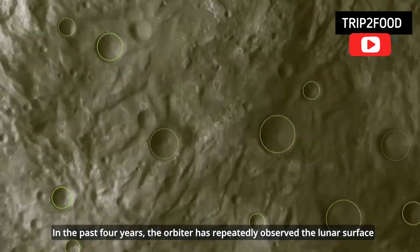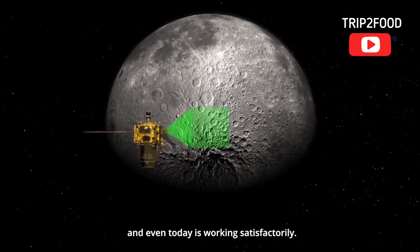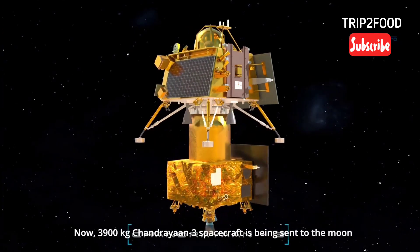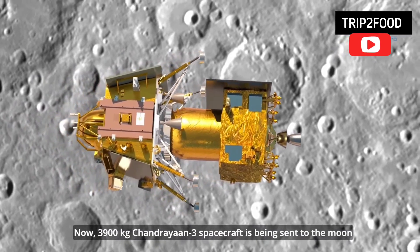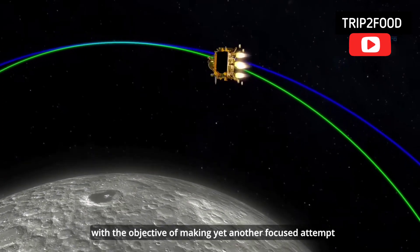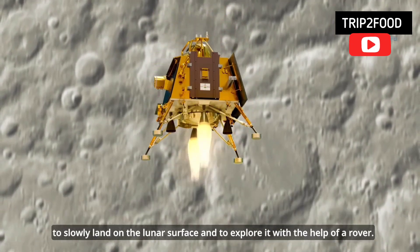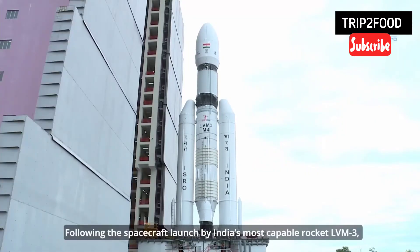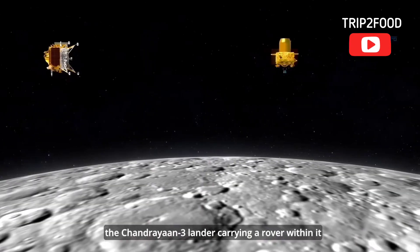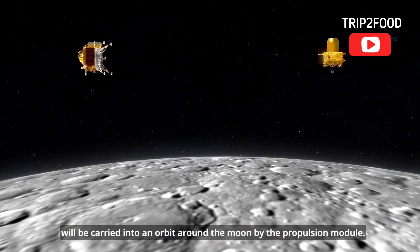In the past four years, the orbiter has repeatedly observed the lunar surface and even today is working satisfactorily. Now, the 3,900-kilogram Chandrayaan 3 spacecraft is being sent to the Moon with the objective of making yet another focused attempt to softly land on the lunar surface and to explore it with the help of a rover. Following the spacecraft launched by India's most capable rocket, LVM-3, the Chandrayaan 3 lander carrying a rover within it will be carried into an orbit around the Moon by the propulsion module.